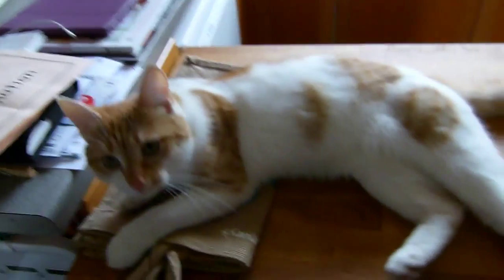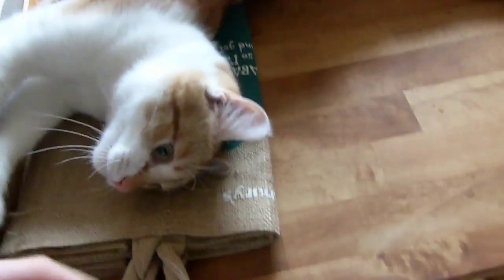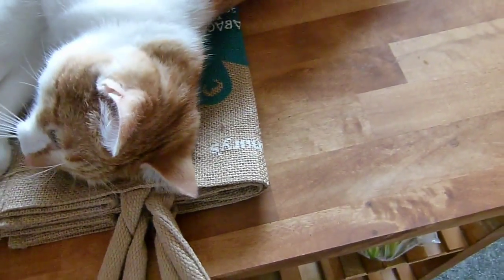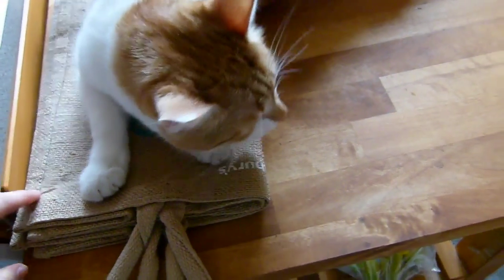He always jumps up here as soon as I come in the kitchen - it's so funny. He likes to roll around on his shelf and grab my hand. He always loves to scratch this too - he kind of uses it as a scratchy mat, it's just a hessian bag, but he always loves to scratch and play on it.